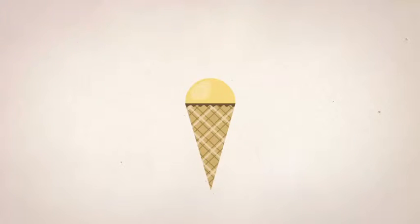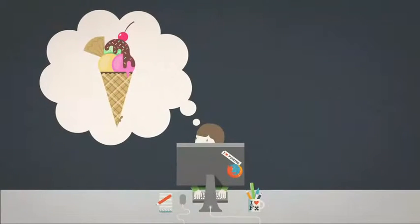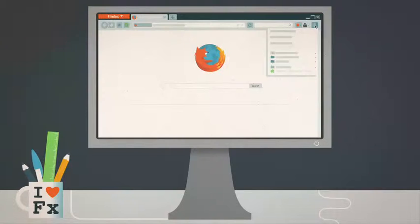Think of something awesome. Now, make it even better. That's exactly what add-ons do for Mozilla Firefox. You can use them to customize, personalize, and enhance your browsing experience on both your desktop and mobile.